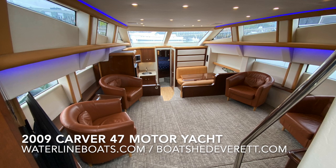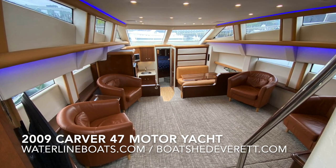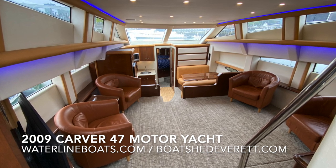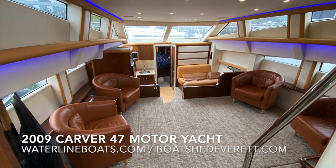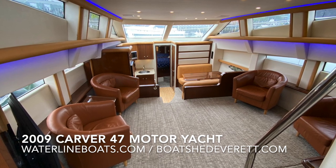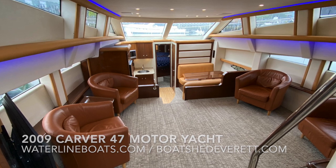Thank you again — my name is Gretchen Miles and I appreciate you coming along on this video tour of a 2009 Carver 47 motor yacht. Remember to join us at www.waterlineboats.com or www.boatshedeverett.com for additional video, photos, and complete specifications.